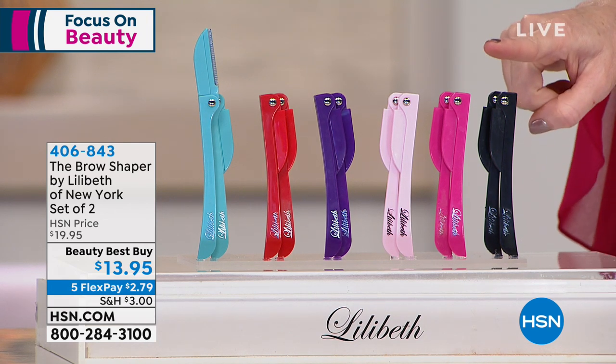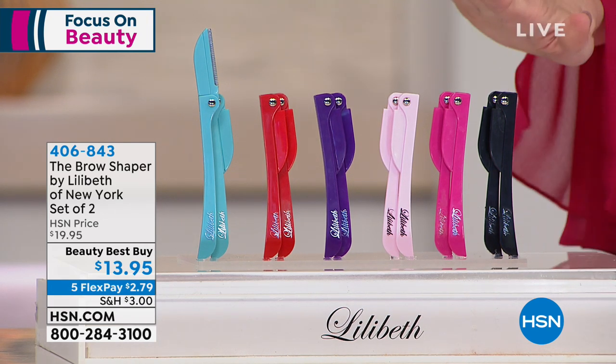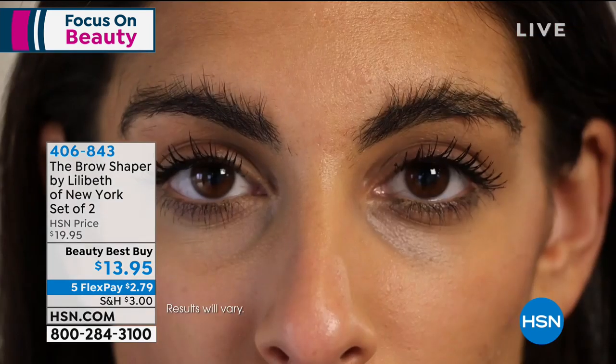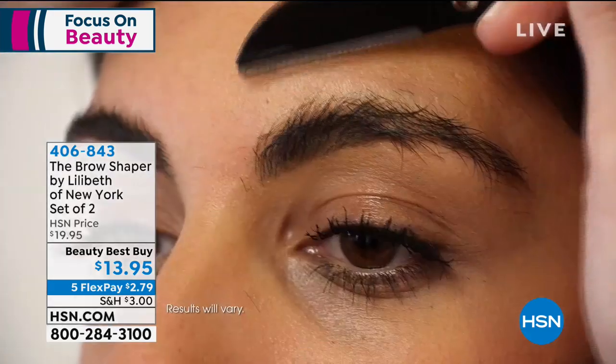This is called the Brow Shaper. It's by Lilibeth of New York. Today you're getting the best value I've ever seen — I am stocking up today. When I stock up, you've got to stock up. You're getting two for $13.95.